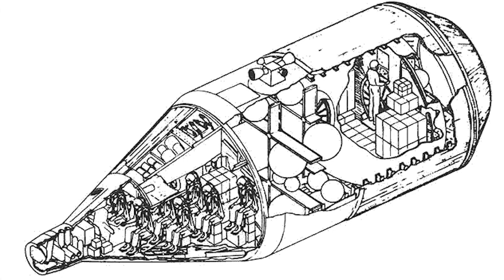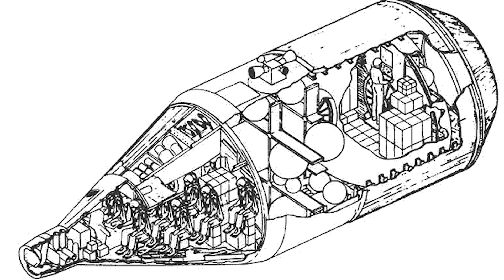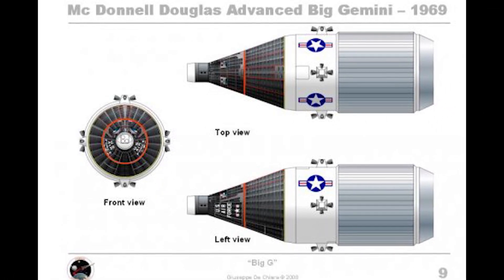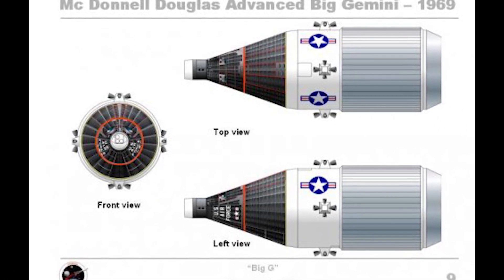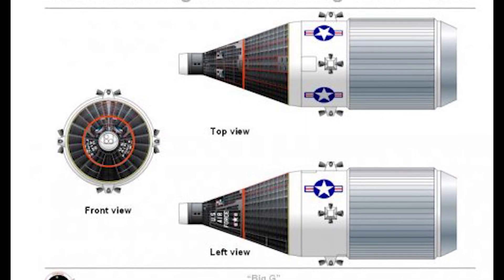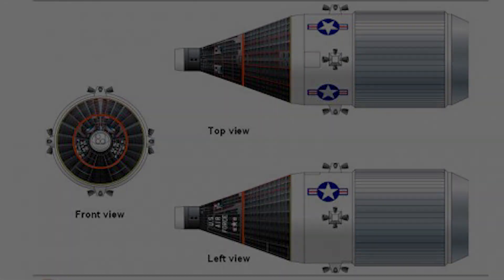Underneath that was the maneuvering and cargo module, which housed propulsion for orbital maneuvering, electrical power, pressurized and unpressurized volumes for cargo, a pressurized pass-through tunnel, a MoMA-compatible docking adapter, and a control station for controlling the docking maneuver outfitted with the ADS.